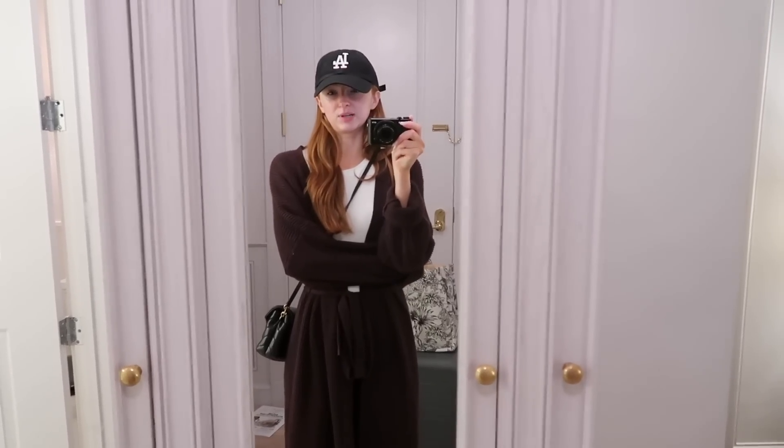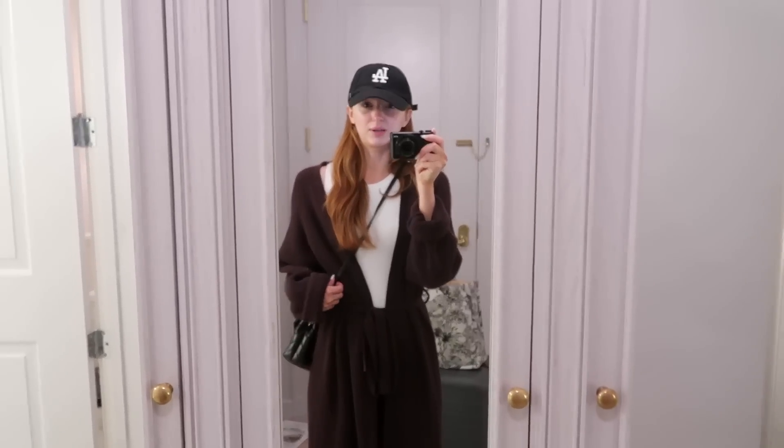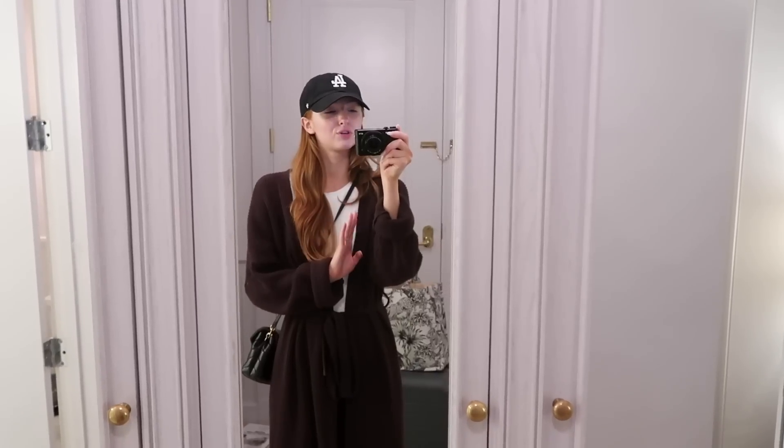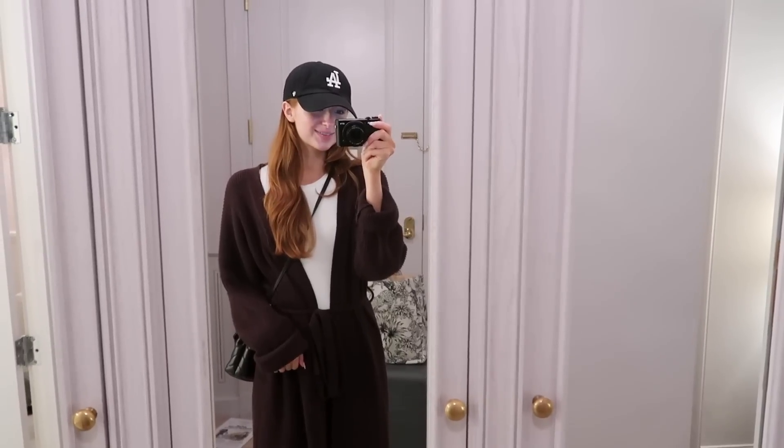This is probably going to be the end of the vlog so I can start editing it, but I'm so glad I got to bring you guys along with me for this trip. I'm so grateful for this experience and honestly I just can't believe I got to come — it was super fun and I had a really good time. I am exhausted and my social battery is drained, so I am very ready to go home. But I love you guys so, so much. Thank you if you made it all the way to the end of this video — I will see you guys in the next one. Bye!